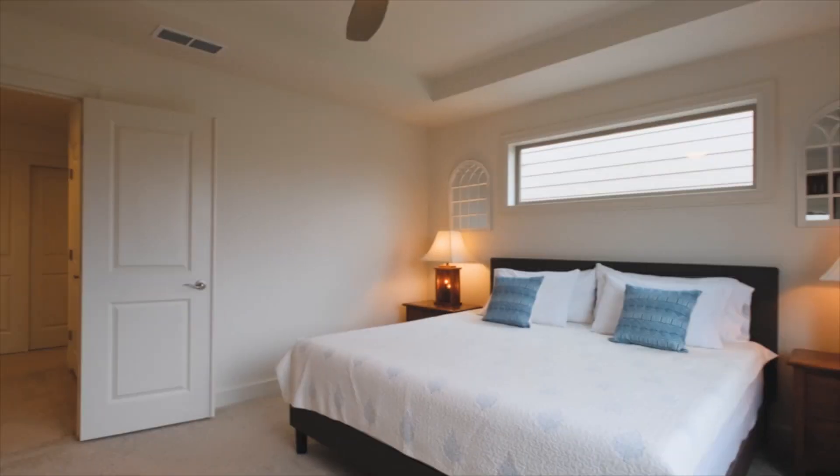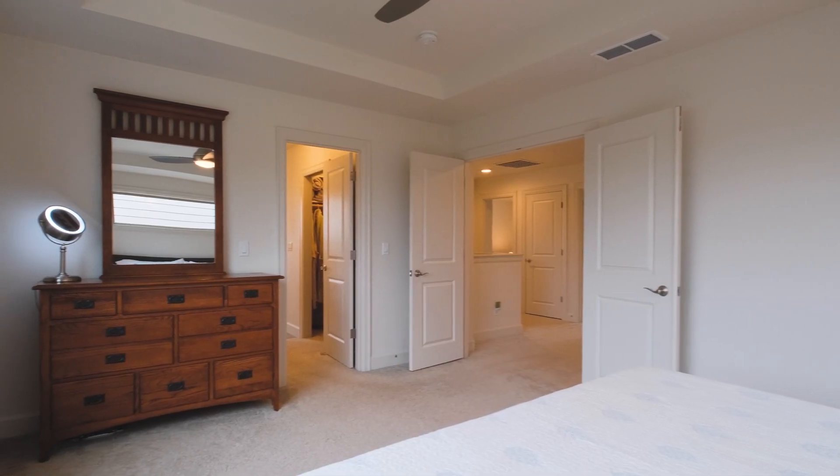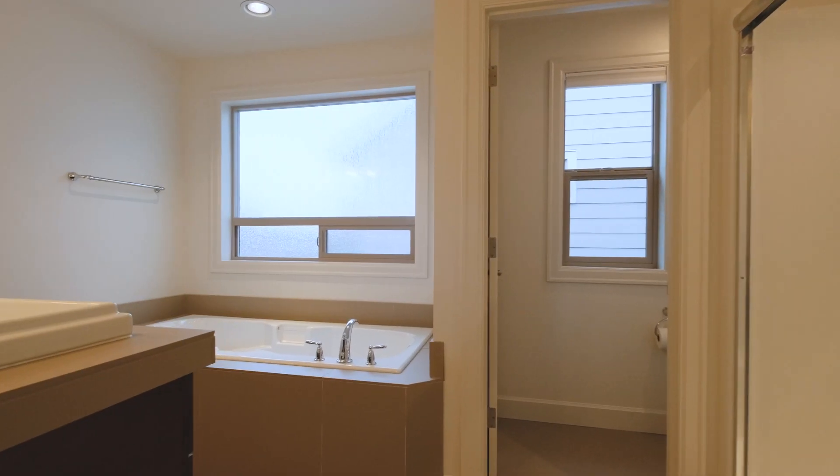The three bedrooms upstairs include a master suite that I think you'll love — not one but two walk-in closets and a large soaking tub.